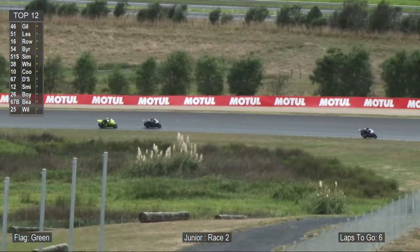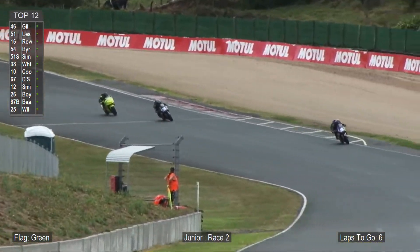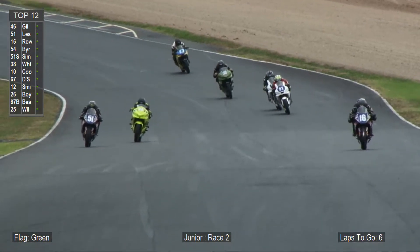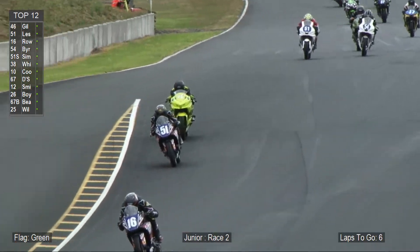Look closely for number 51, Cameron Leslie — he'll be pushing Caleb Gilmore on that bright green Grati Vale Ninja 400 as they battle it out towards the line.